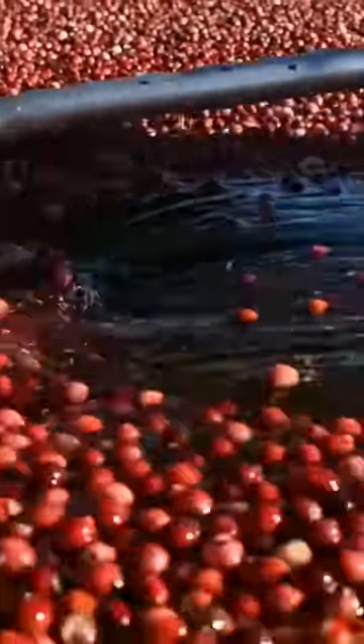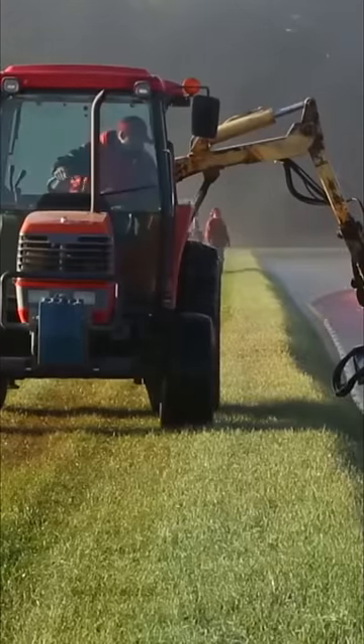Cranberries! Did you know Wisconsin is the number one producer of cranberries? More than half of the cranberries in North America are grown there.